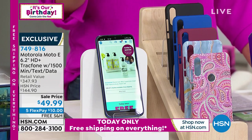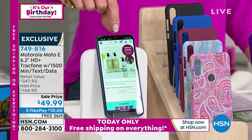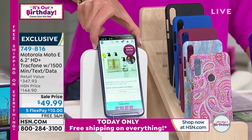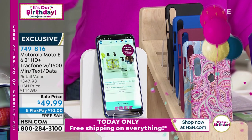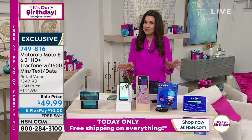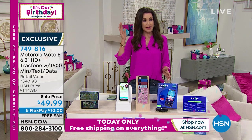They will never send you a bill. You completely choose what you want to use. We're the only place you can get this — we've got a very special exclusive deal with TrackPhone. 749-816 is your item number. Today we have free shipping on everything and the sale price is $49.99. I'm going to keep saying this because I want to reassure you — I am a TrackPhone customer.